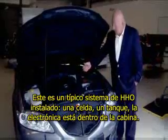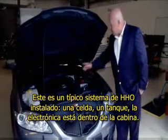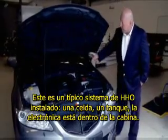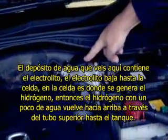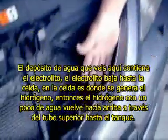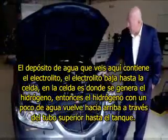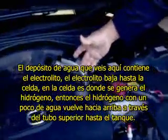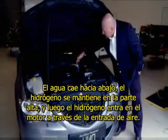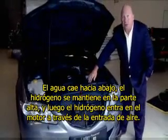This is our typical Hydro Assist 2 system install. One cell, one tank, the electronics inside the cab. The water tank you see here holds the electrolyte. The electrolyte goes down to the cell. The power cell here is where the hydrogen is generated. Then the hydrogen is put back up through the top line into the tank with some water, dumped into the tank. The water goes down, the hydrogen stays in the top, and then the hydrogen moves through to the air intake on the engine.